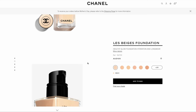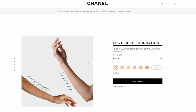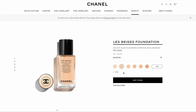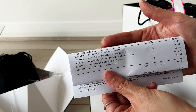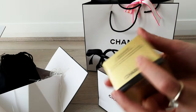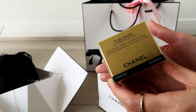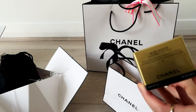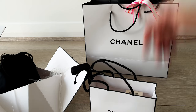So I went into the boutique to try on a foundation, and the sales associate gave me a sample to take home. The next day, after wearing it for a full day, I was really sold — the foundation stayed on and didn't slip off my face. Here's the receipt from my boutique visit. I was also recommended the Sublimage concealer, which has a thicker consistency but is infused with skincare.